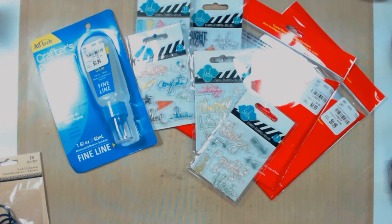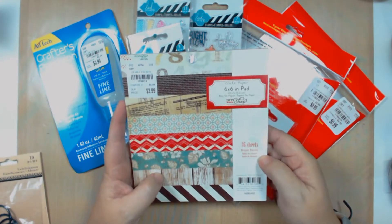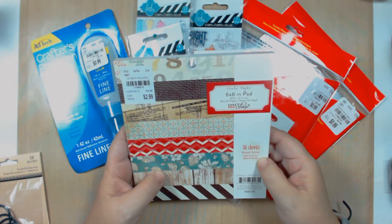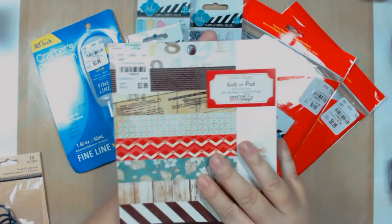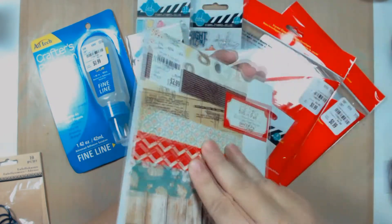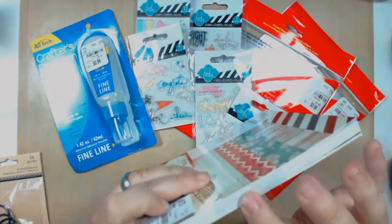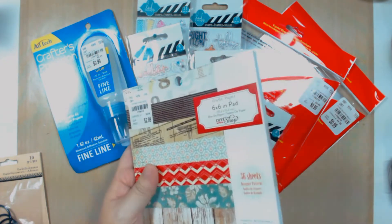Another thing I got at Tuesday Morning was a 36-sheet 6x6 pad of crepe paper. This is a Do-It-Yourself shop pad and it was three dollars. It's really nice paper — let me open it here so we can check it out.